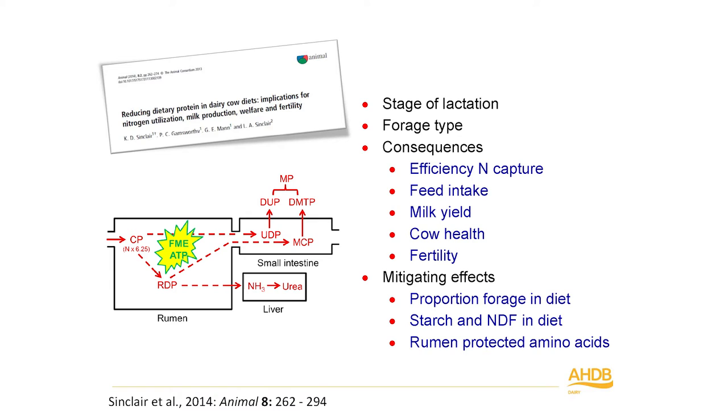Before we did any animal work, we undertook a large, comprehensive, and systematic review of the subject, published a couple of years ago in Animal. In this review, we looked at a number of factors important in terms of reducing protein levels in dairy cow diets. Clearly, stage of lactation is important — there's greater scope to drop protein in late lactation than early lactation. Forage type is also important, and there's been work done at Reading and elsewhere looking at this.